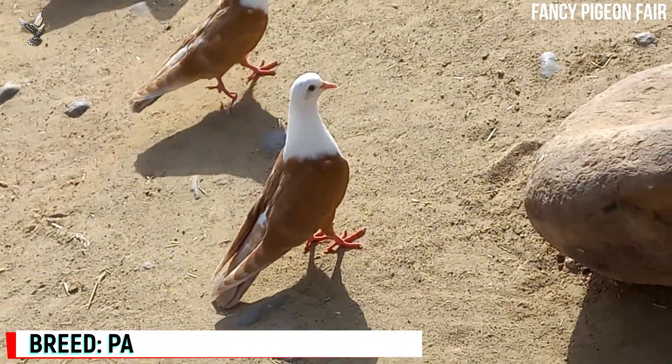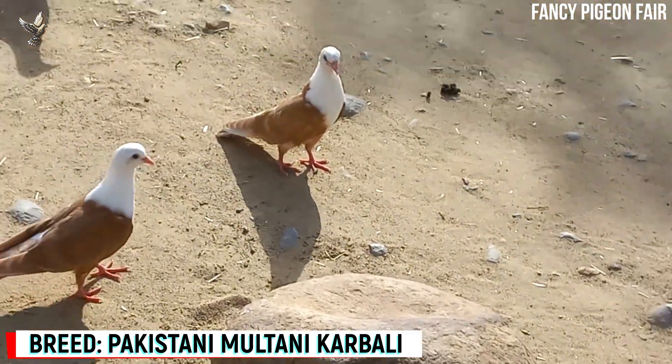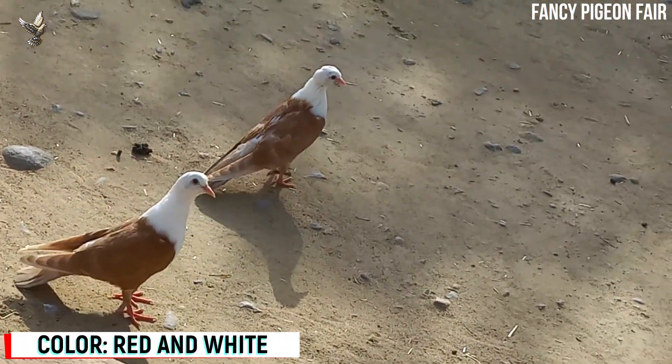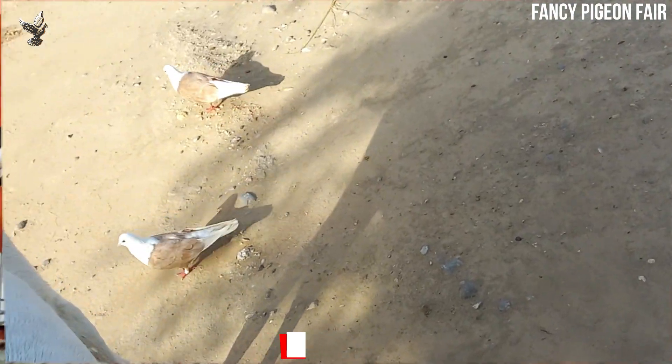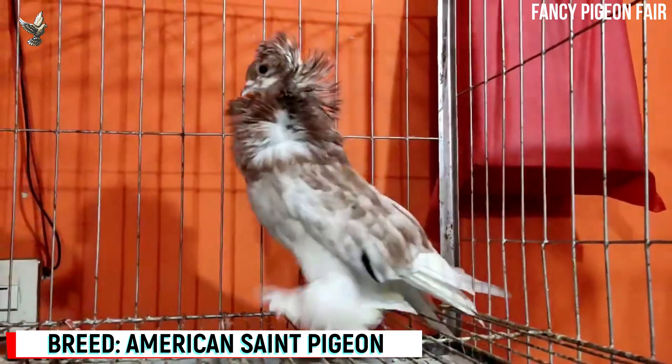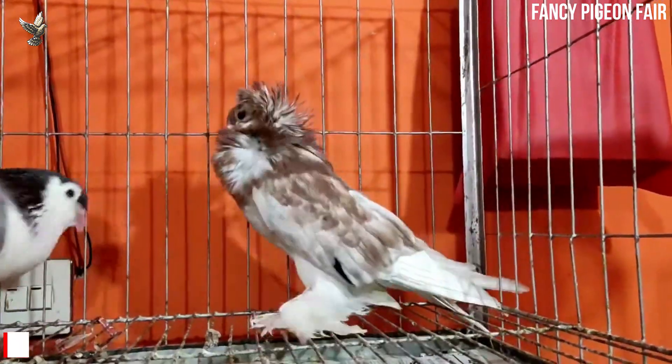There is another color variety of Pakistani Shirazi Pigeon which is known as Multani Karbalai in local area of Pakistan. This is a newly developed brown color of American Saint Pigeon breed.